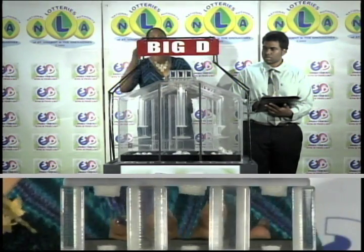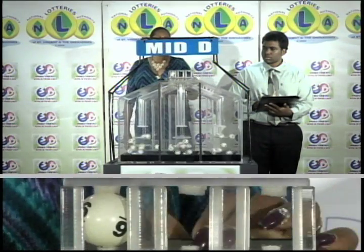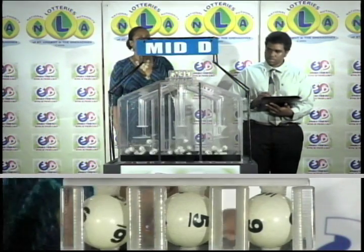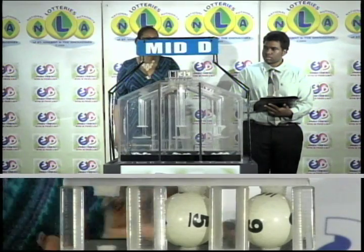The second row is for the Mid D winning number. That's 6, 5, 9. Our Mid D winning number is 6, 5, 9.